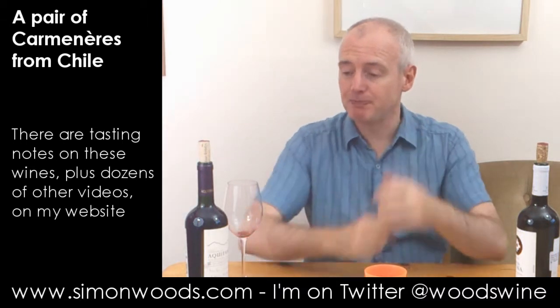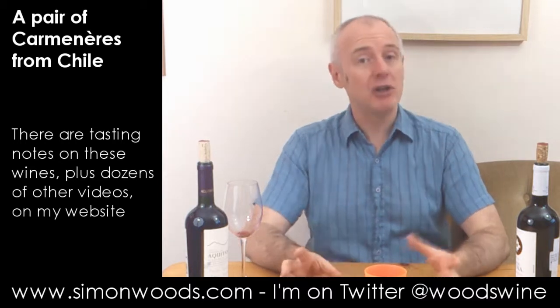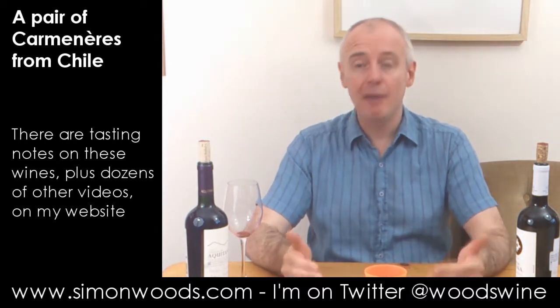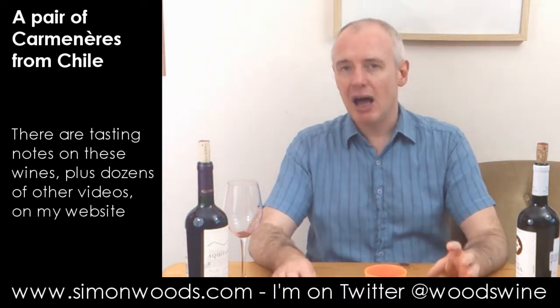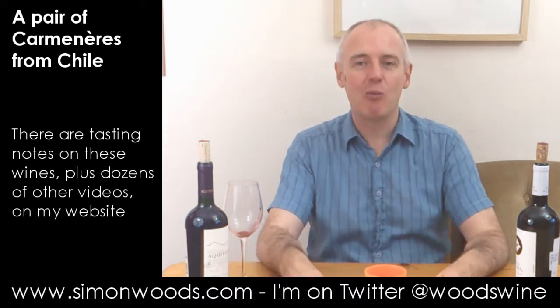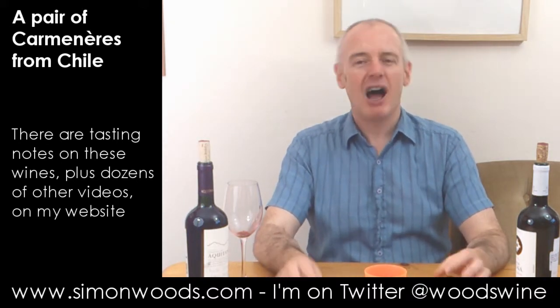Still there's this green edge there — a herbal edge rather than a herbaceous edge — which in small amounts is good, but in larger amounts it takes over the wine. Here, for some people I think it will be slightly too dominant. For me, Carmenere is a blending grape. I think it can work well by itself, but I tend to prefer it in blends with other things.